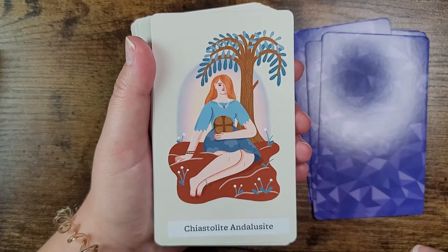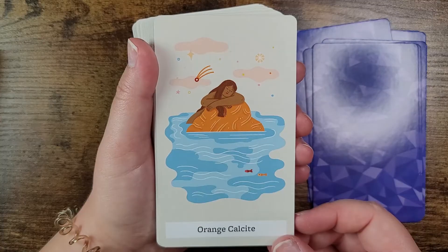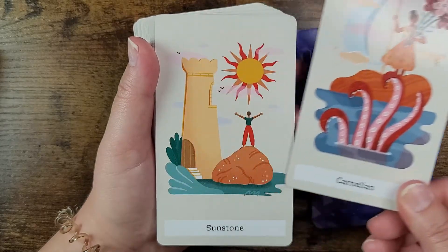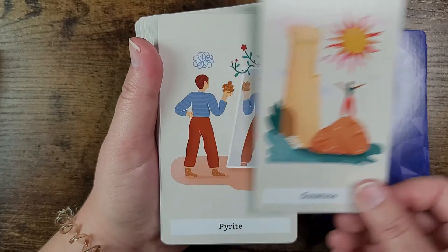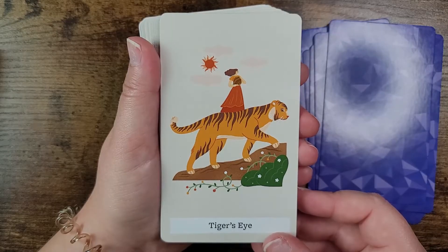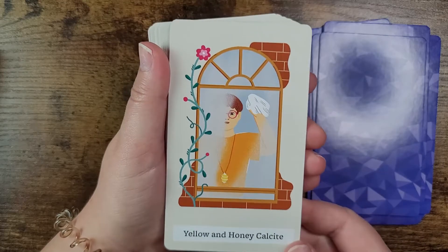Next we have chiastolite and dollezite, orange calcite — oh this is beautiful — carnelian, sunstone — I love sunstone — pyrite, who doesn't love pyrite, great for money work, and tiger's eye. I love tiger's eye too. I just love crystals in general. There are certain ones I work with a lot.